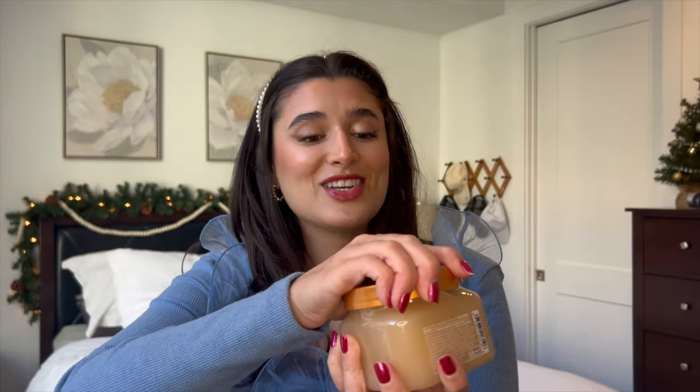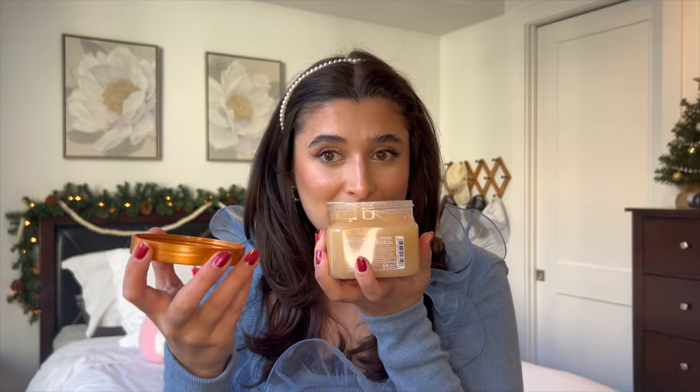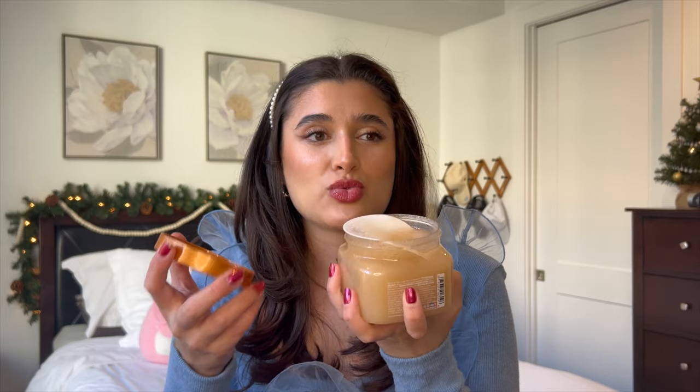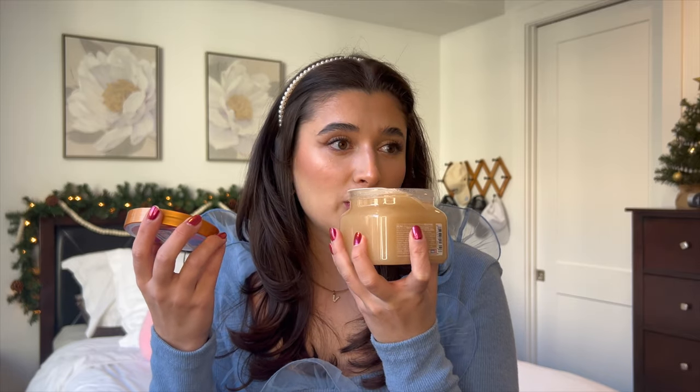What goes better with that than the Cinnamon Dulce Shea Sugar Scrub from Tree Hut? I'm so excited to use this one — it is currently unused and I haven't even tested it yet. The lid kind of fell in but this one also smells really bakery, like cinnamon sugar almost.